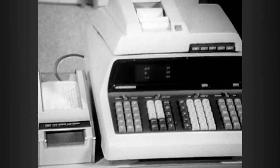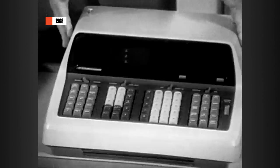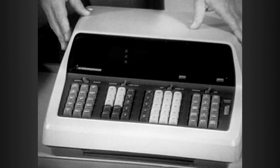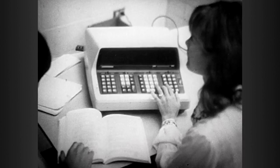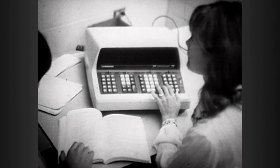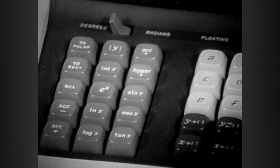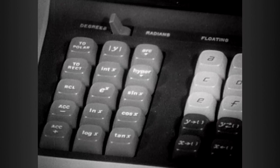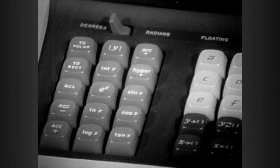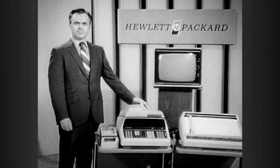A year later, Hewlett-Packard introduced the 9100. The heart of the classroom system is the 9100 computing calculator. It can be used as either a very simple-to-operate calculator or a very powerful desktop computer. The 9100 far outperformed any other calculator at the time. For students of trigonometry, analytic geometry, calculus, biology, chemistry, and physics, it offered keys that automatically provide trigonometric and logarithmic functions. It was the first scientific calculator.